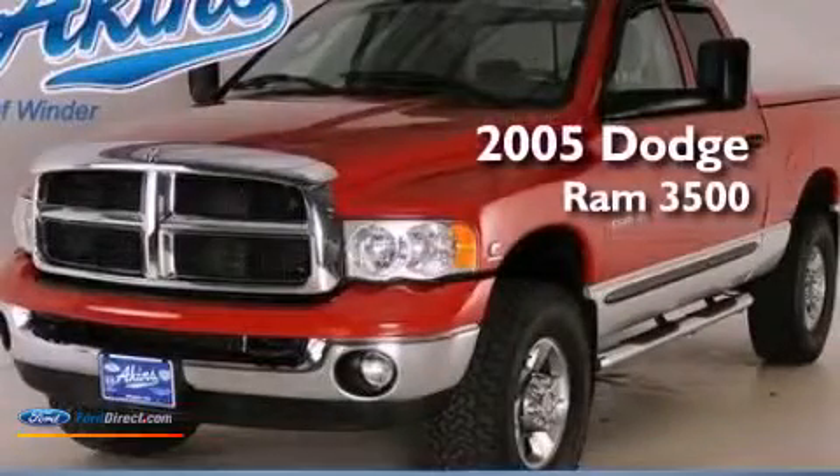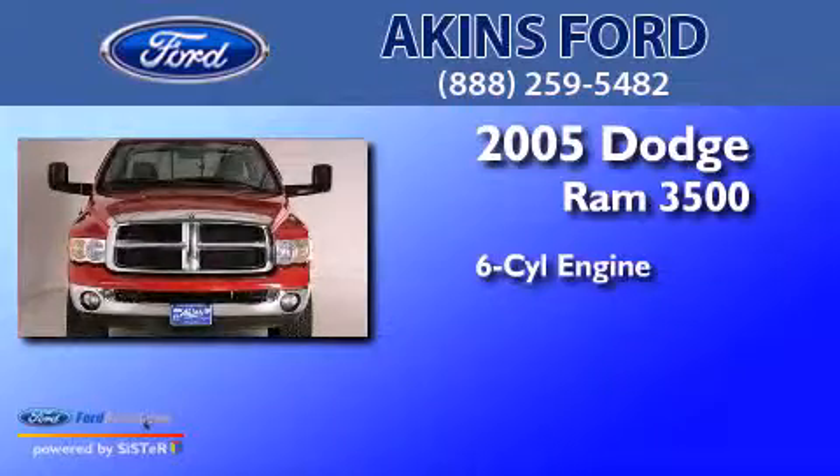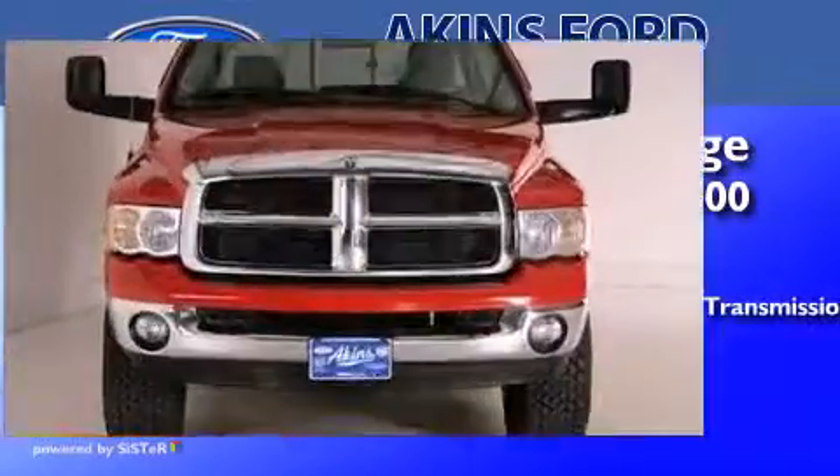This is a 2005 Dodge Ram 3500. It has a six-cylinder engine and a four-speed automatic transmission.